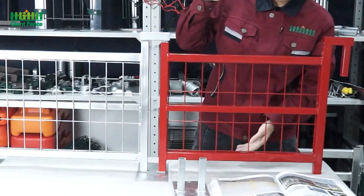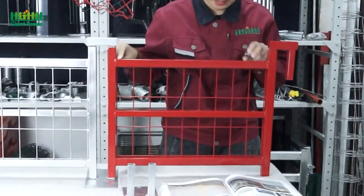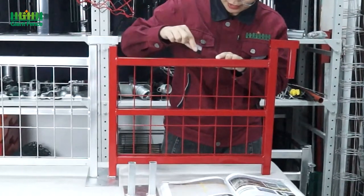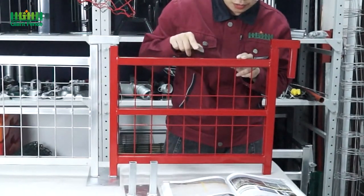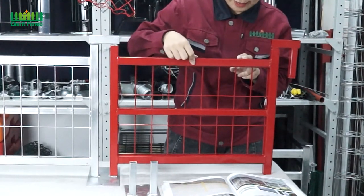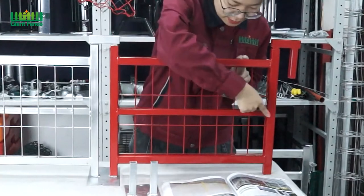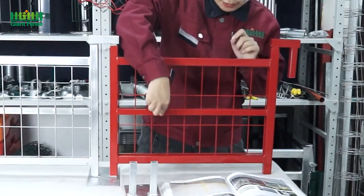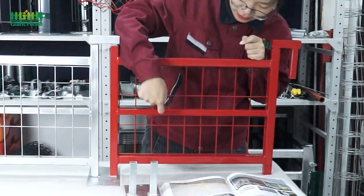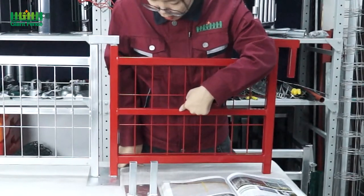And for the height, we can do 1.4m or 2.1m. And for the frame tube, the size of the frame tube we can do is 25mm by 25mm. The thickness of the frame tube is 1.0mm, 1.2mm, 1.5mm, 1.8mm, or even 2.0mm.